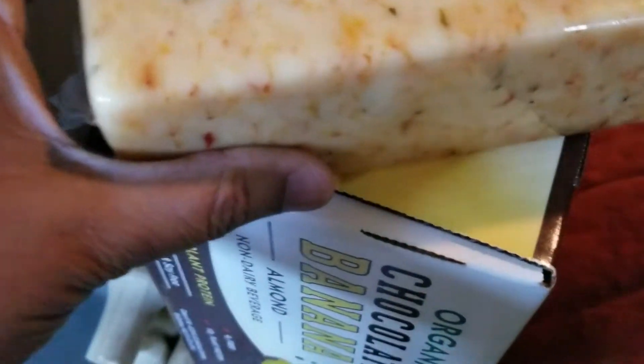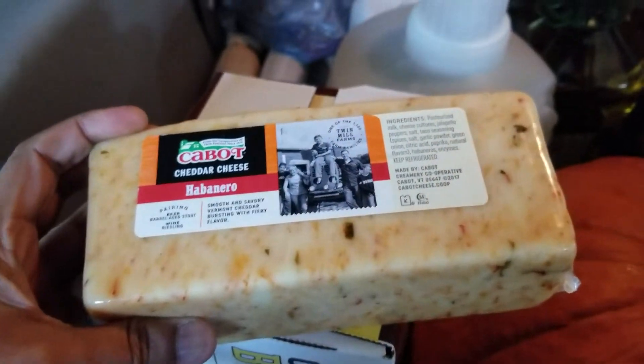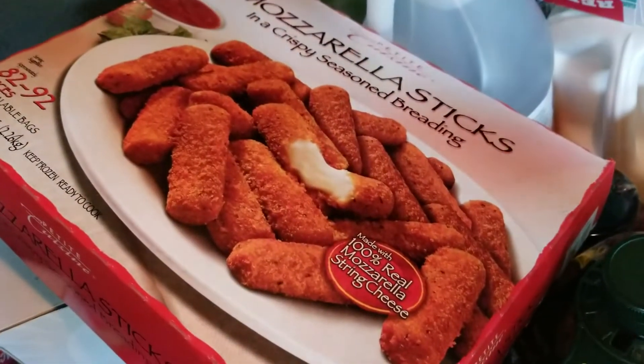The organic broccoli is very, very nice — I have always used it. And then I got this cheese: this is habanero cheese. It is very tasty but you should like spice because it is a bit spicy. And this is mozzarella sticks.